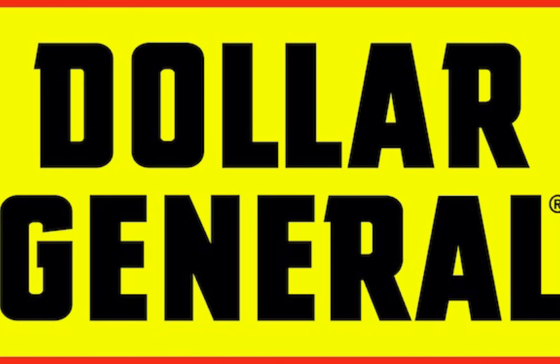Hey guys, welcome back to my channel. If you are new, welcome. And if you are returning, welcome back. This is going to be my Dollar General All Digital Gain Deals for Saturday.